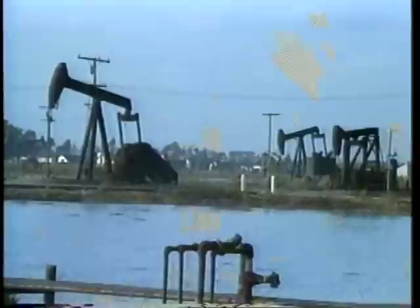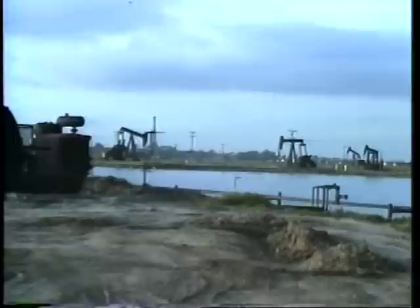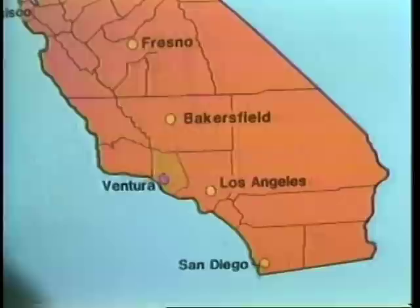86% of the energy used in California comes from oil and gas. Drilling for oil in the state began around 1861. Today, about 132,000 oil and gas wells have been drilled.